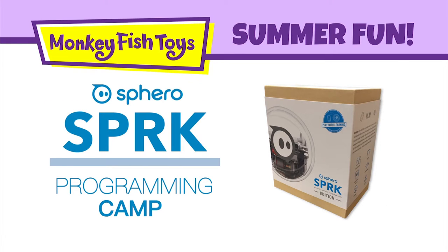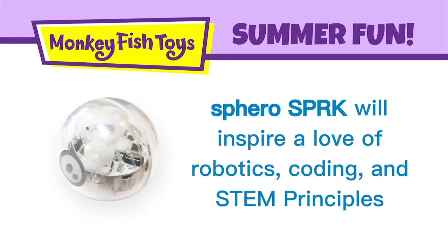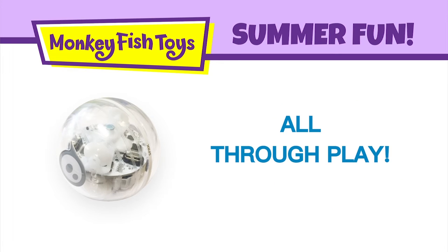The Spark by Sphero is a great way to introduce kids to robotics and programming. Using Sphero's own C-based language, called Oval, you will be able to give the Spark commands with visual blocks representing code. Spark will inspire a love of robotics, coding, and STEM principles, all through play.